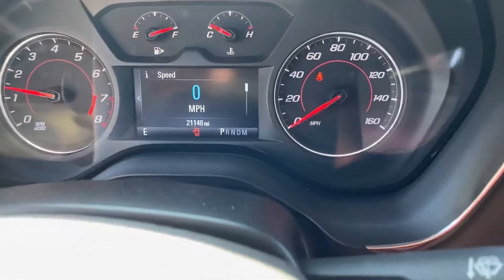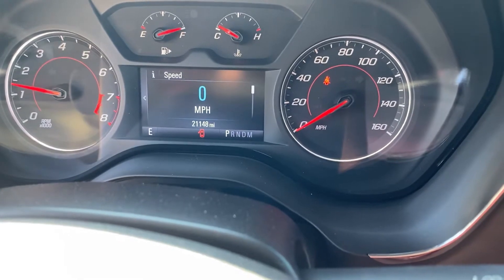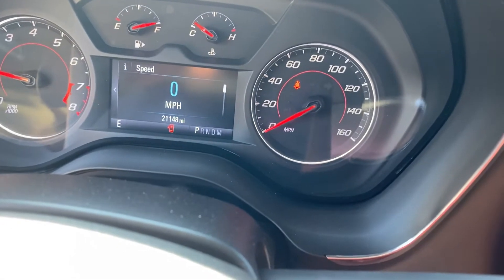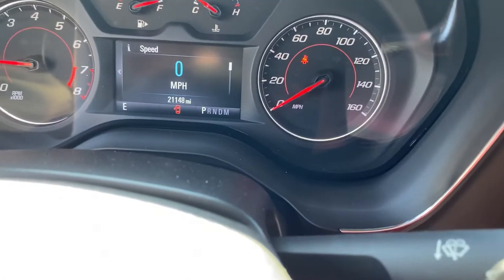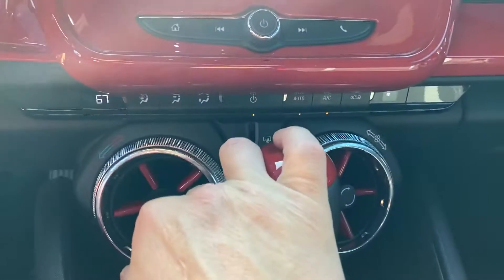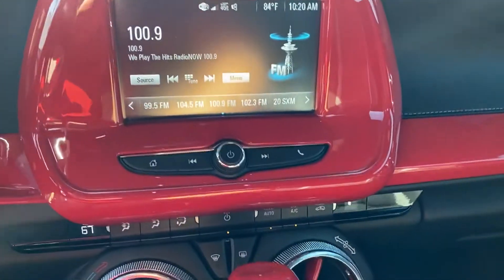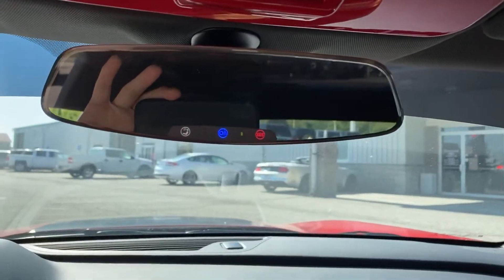It only has 21,148 miles on it. Does have Bluetooth and all the hands-free controls that you might look for. All your control settings — you have the hard keys down here at the bottom and your controls in the center as well. Also has an automatic dimming rearview mirror. Beautiful car.